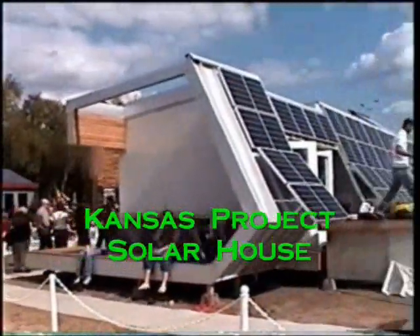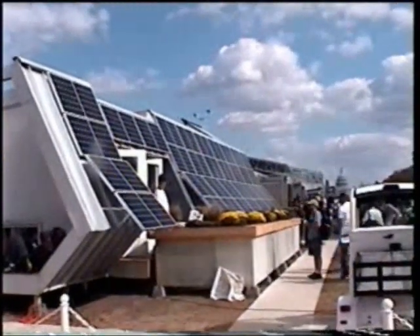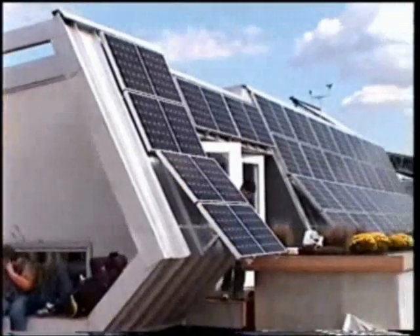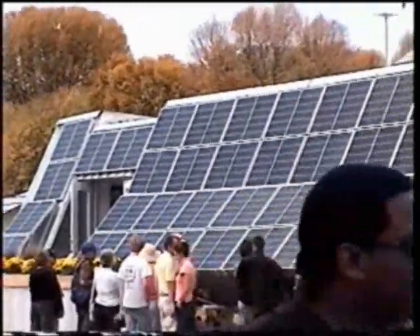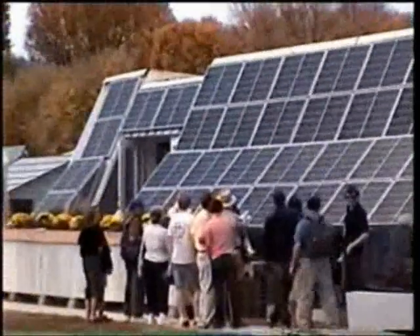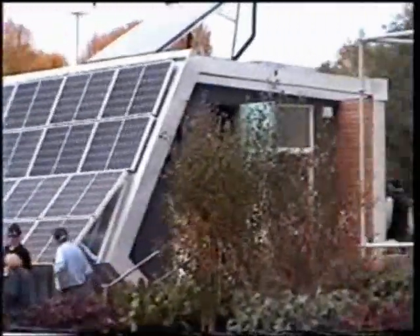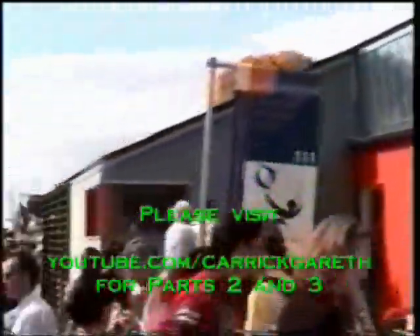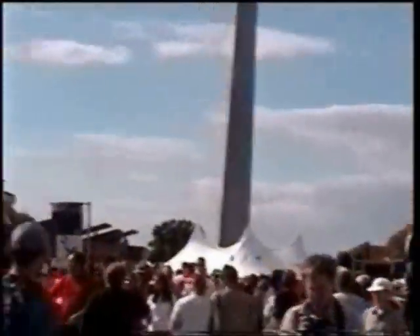Kansas Project Solar House. This home features some innovative technology inside. The centrifugal clothes dryer uses a fraction of the energy of conventional heated dryers. The induction cooktop heats the cookware and the food inside it, never getting hot to the touch. A mix of daylight and indirect fluorescence provides most of the light. The countertops and floor tile are made of enviro glass, which is a recycled, post-consumer, and industrial glass.